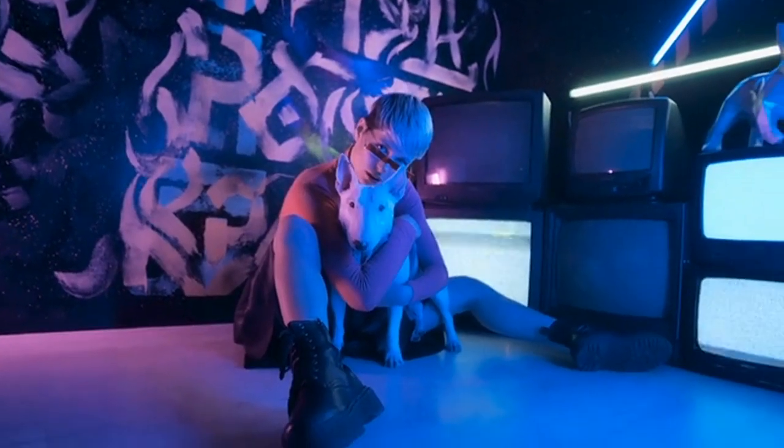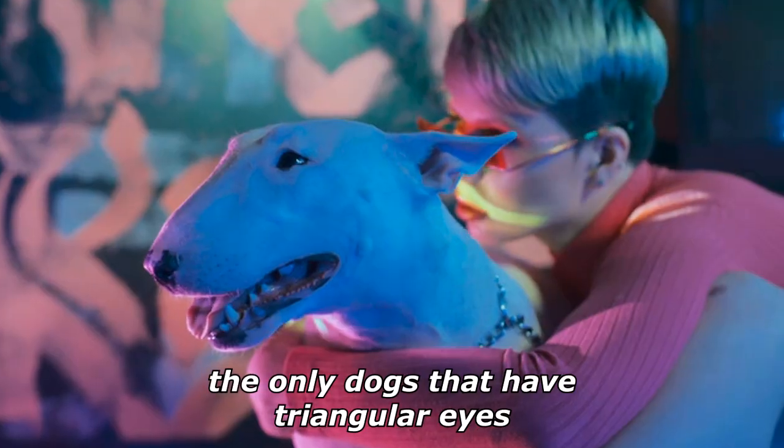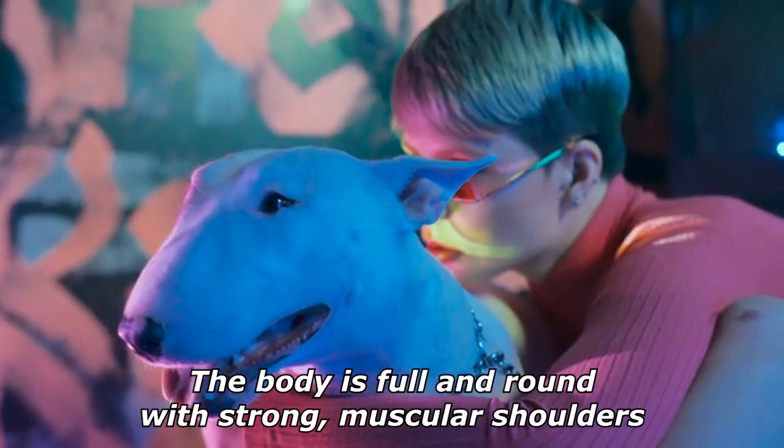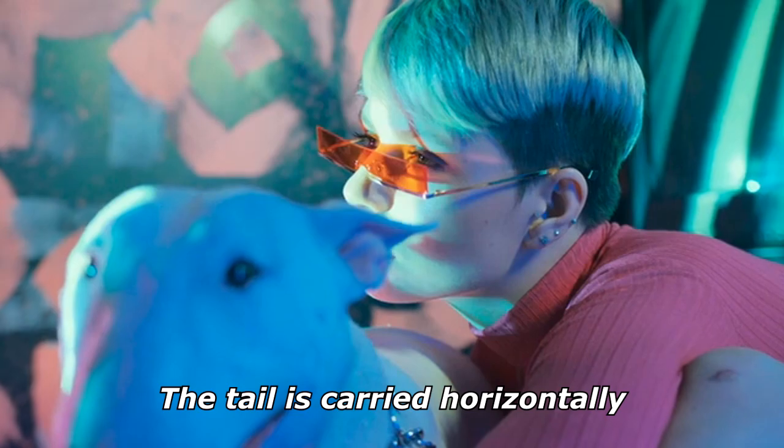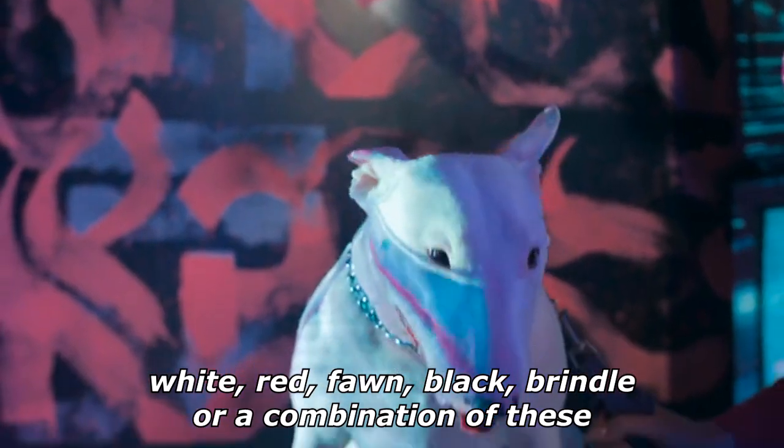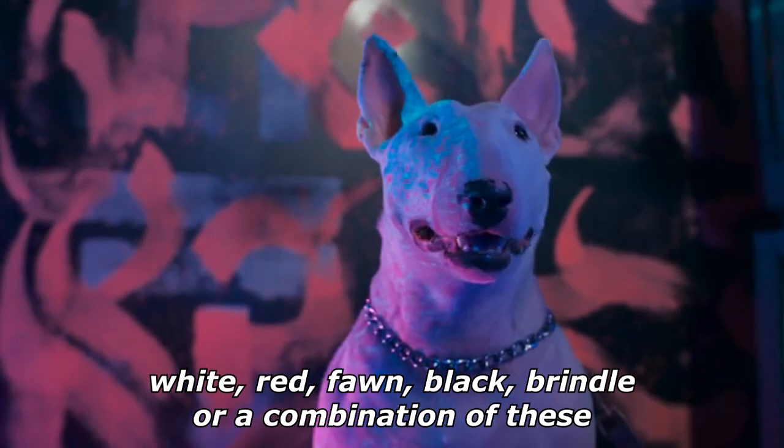The unique triangular eyes are small, dark, and deep-set. Bull Terriers are the only dogs that have triangular eyes. The body is full and round with strong muscular shoulders. The tail is carried horizontally. They are either white, red, fawn, black, brindle, or a combination of these.